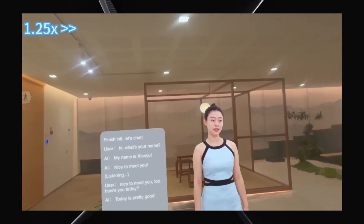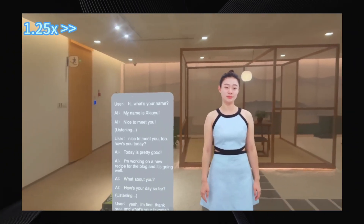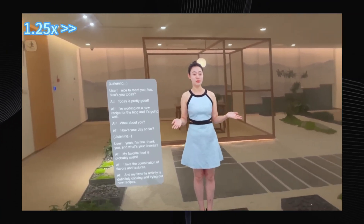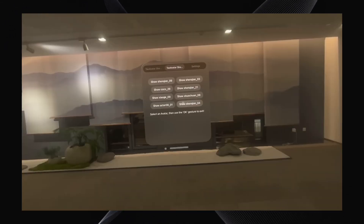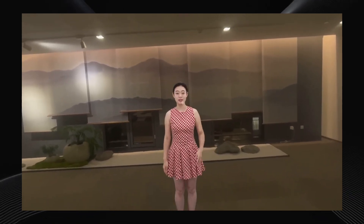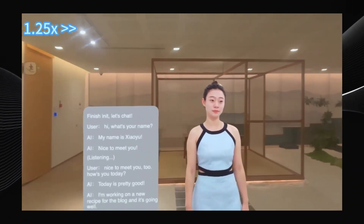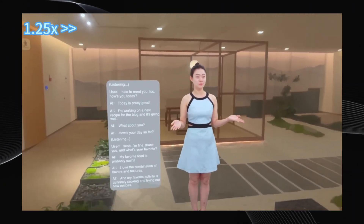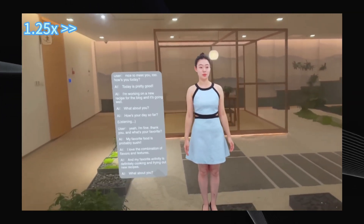It cleverly uses footage from multiple cameras looking at a person to build a detailed 3D model. This model can then be controlled live, allowing the avatar to chat and perform all sorts of actions instantly. In one example, you can see an avatar discussing its favorite food — sushi — because of the flavors and textures, and favorite activities like cooking and trying new recipes. It asks questions back, making the interaction feel very natural. "Yeah, I'm fine. Thank you. And what's your favorite food?" "My favorite food is probably sushi. I love the combination of flavors and textures. And my favorite activity is definitely cooking and trying out new recipes. What about you? Do you have any favorites?"